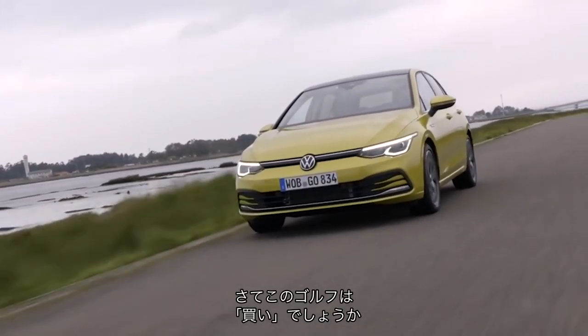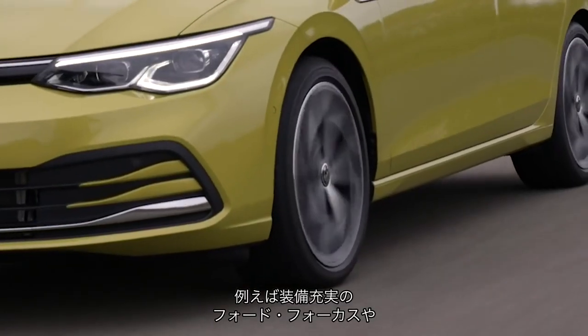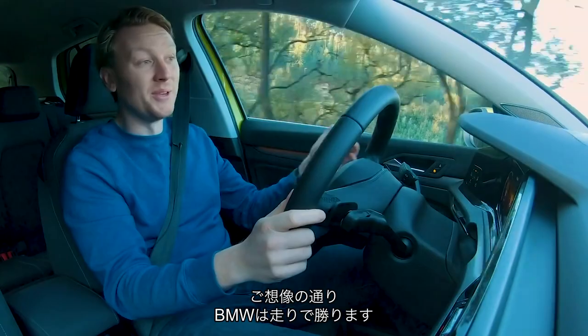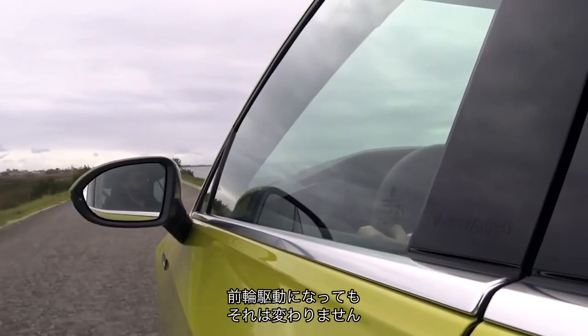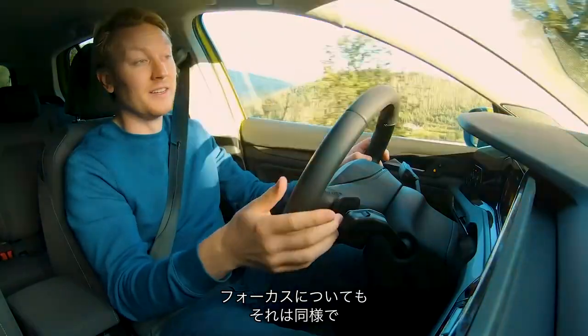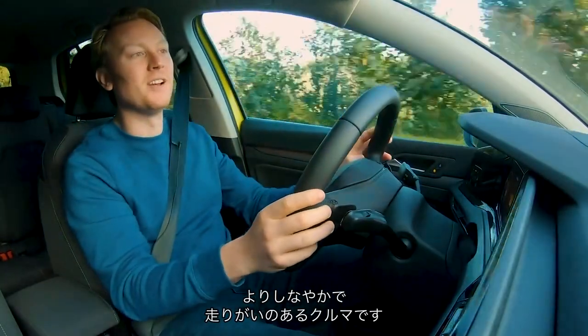So would I buy the new Golf instead of, say, a really well-equipped Ford Focus or the new BMW 1 Series? I'm not sure. The BMW, as you would expect, offers quite a lot more in the driving department — front-wheel drive has been executed really well in that car. And the same applies to the Focus, which ultimately is a more supple, engaging car to drive than this.